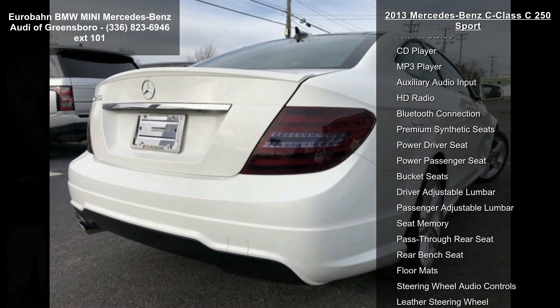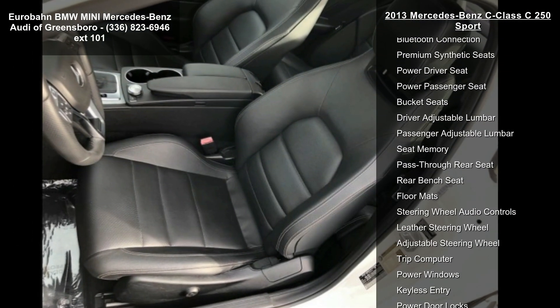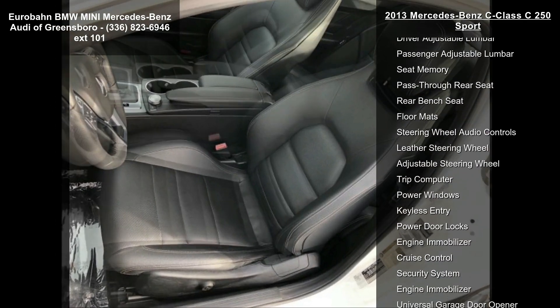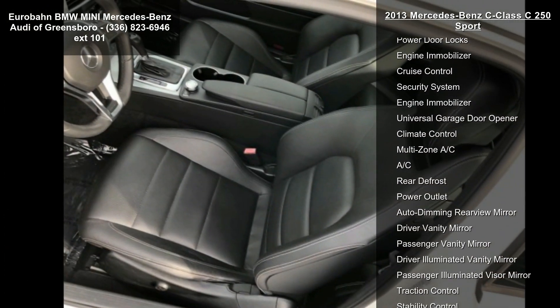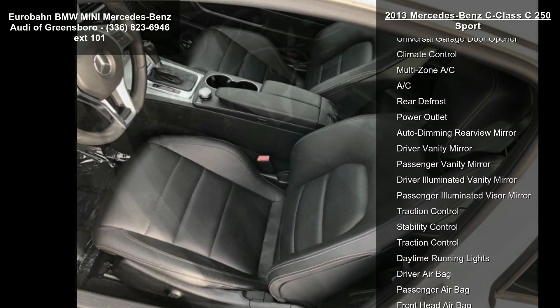This vehicle's top features include turbocharged, rear-wheel drive, power steering, ABS, four-wheel disc brakes, brake assist, aluminum wheels, and front and rear performance tires.